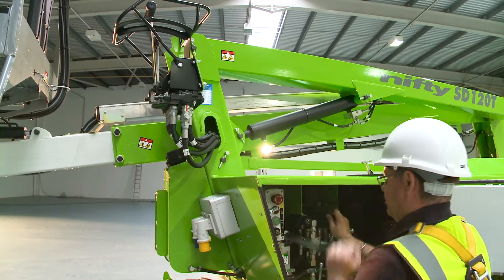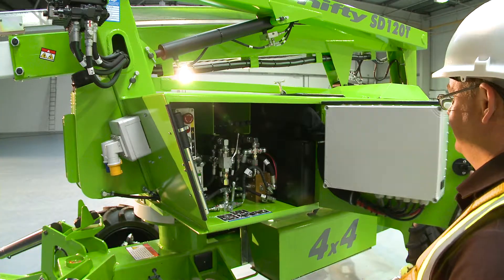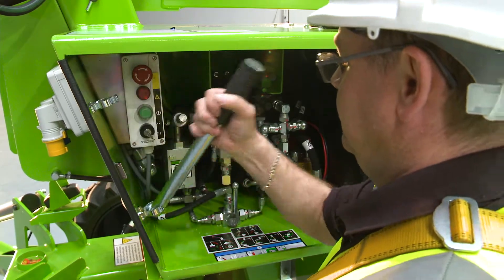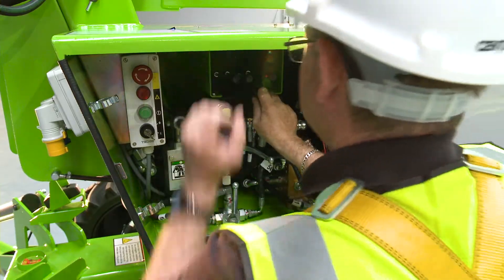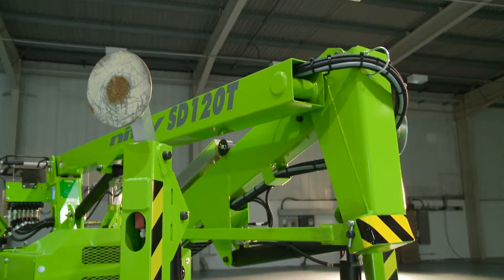The SD34T also features a manual hand pump at the base which, when used in conjunction with the function controls, allows the machine to be safely lowered to the ground even without power. The hydraulic outriggers can also be operated in this manner, so the machine can be completely stowed away without any power if necessary.